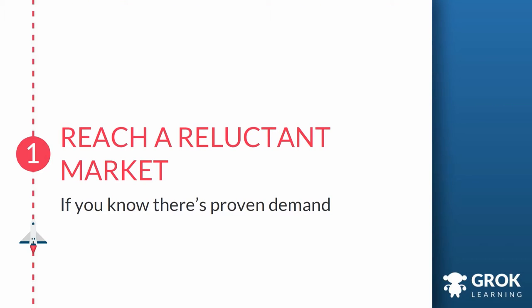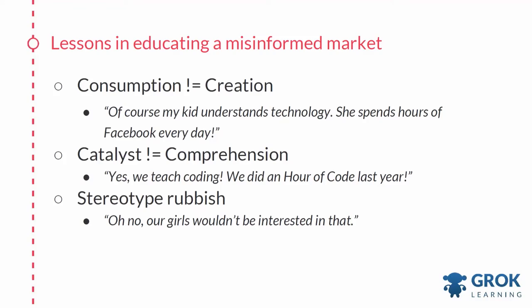I want to impart a few lessons we've learned in trying to discover this sustainable business model. First: even if you know there's demand for your product, you might still have challenges reaching your reluctant market. For us, this has mostly been a case of misunderstandings. One lesson is that consumption is not creation — when parents say their kid is a tech genius because he spends hours on Facebook every night, technology consumption is not the same as creation. Another misconception is that a catalyst is not the same as comprehension — when teachers say they teach coding because they did an hour of code last year, how much can a student learn in a single hour without comprehensive and engaging follow-up?